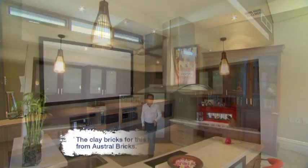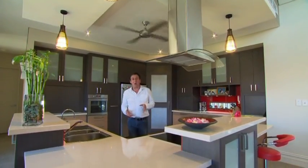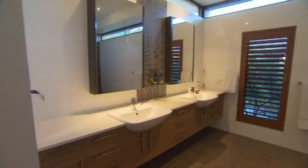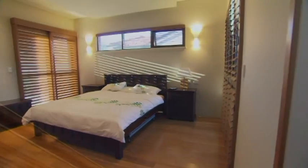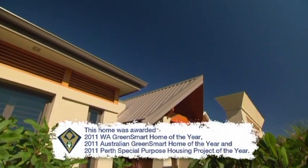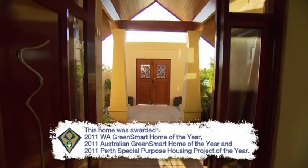The team at Ecological Building have taken the state government's six-star energy requirements really seriously. Working with an architect, they've developed a series of nine-star energy-rated designs suitable for blocks with different orientations. The home has earned a seven-star energy efficiency rating, and the HIA has labelled this a Green Smart Home, as well as awarding it the WA and National Green Smart Home of the Year.